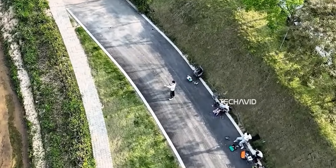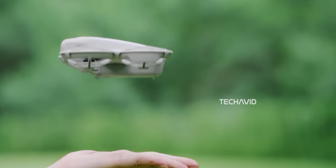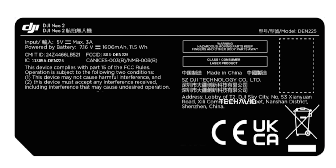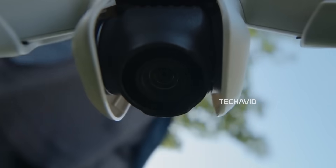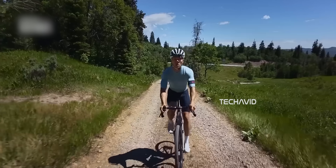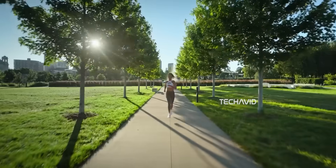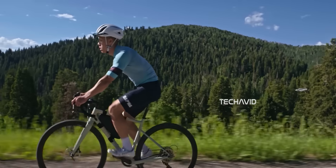The DJI Neo 2 is said to come with 22GB of internal storage, though there's still no slot for a microSD card, which might be a bit disappointing for some users who like that extra flexibility. Powering the drone is a 1600mAh battery offering a flight time of around 19 minutes. It's rated with level 5 wind resistance, can hit a top speed of 16 meters per second, with a range of about 10 kilometers. On top of that, it's packed with smart features like gesture and voice control, auto return to home, an acro mode, and 6 quick shot modes for cinematic clips.